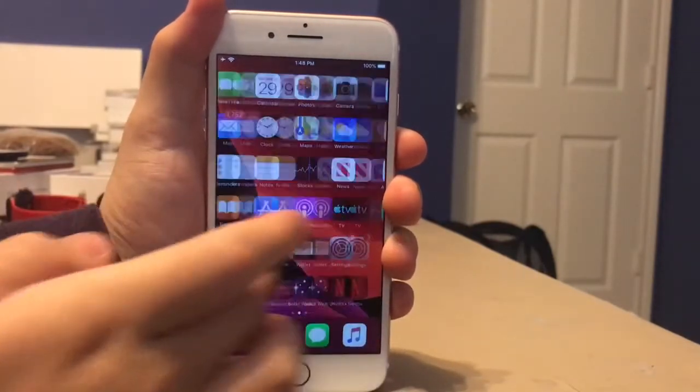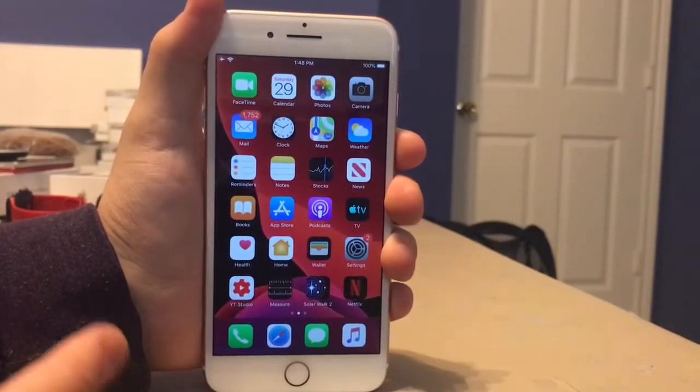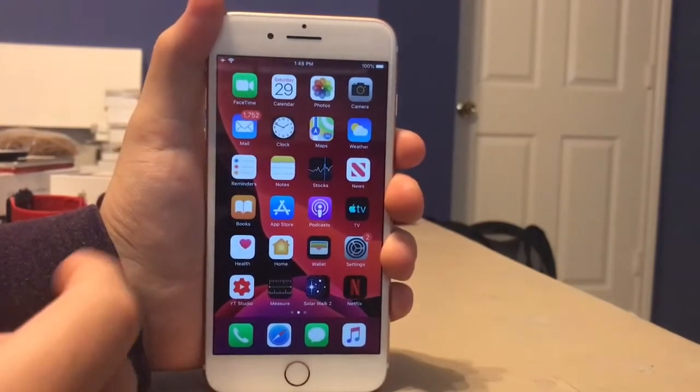It will feel like a brand new phone after you update to iOS 13 from 12, so really nice speed improvement. I want to do some speed tests like app launching, the control center, notification center, all that. So I'm going to do that now.